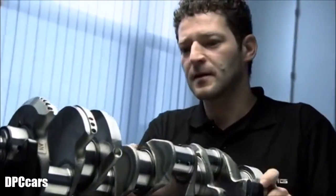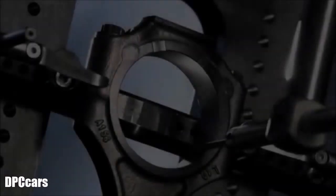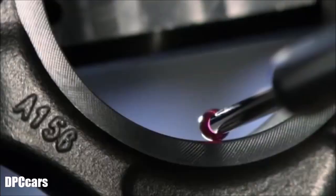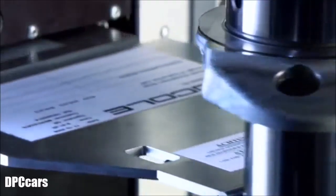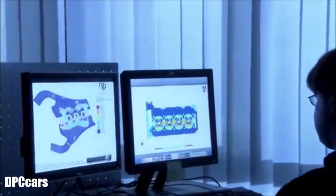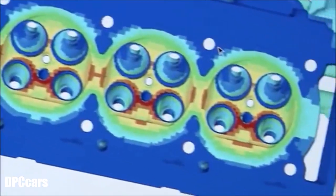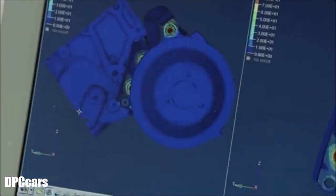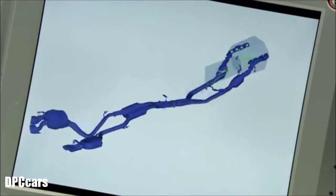Are the angles and contours of the crankshaft right? Is the drive rod free of defects? A concentricity scan reveals any potential imbalance. Meanwhile, AMG engineers use computers to simulate the stress the new parts will be subjected to. Different colors reveal the thermal profile of the new engine, even though it hasn't been assembled yet. Even the mechanical load on the exhaust system can be calculated in advance.